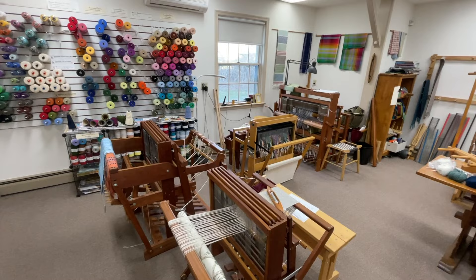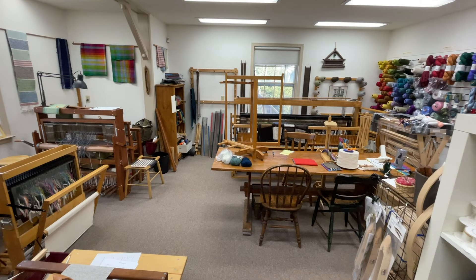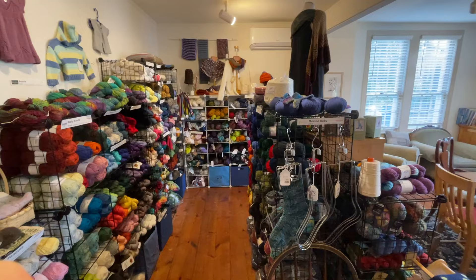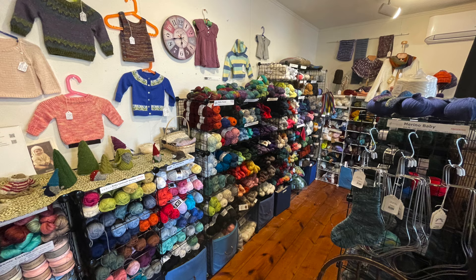All the way in the back of the store they have a weaving and loom room — if you're interested in weaving I'd definitely check out this shop as well as Weaver House in center city, as those were the two with a lot of weaving supplies. There was also a room with fiber for spinning. Towards the front there's another room with a large table for sitting and knitting, as well as cotton yarns typically used for children's clothes or baby projects.